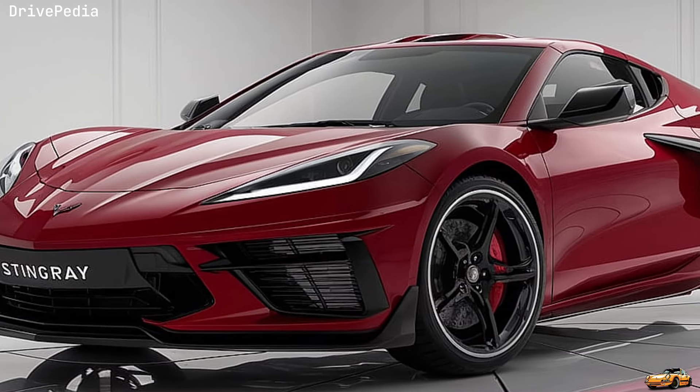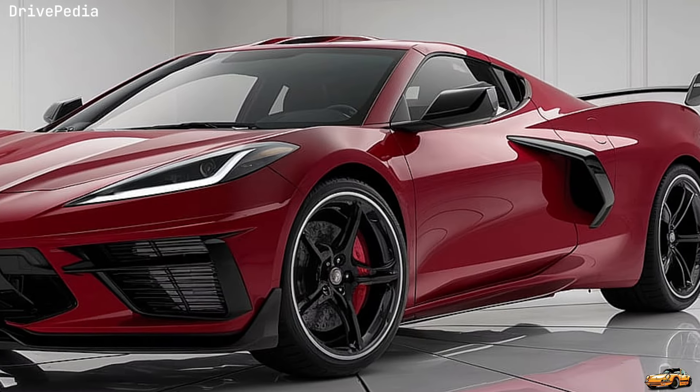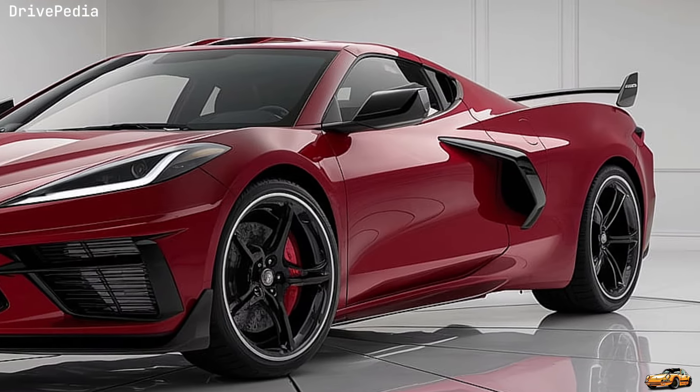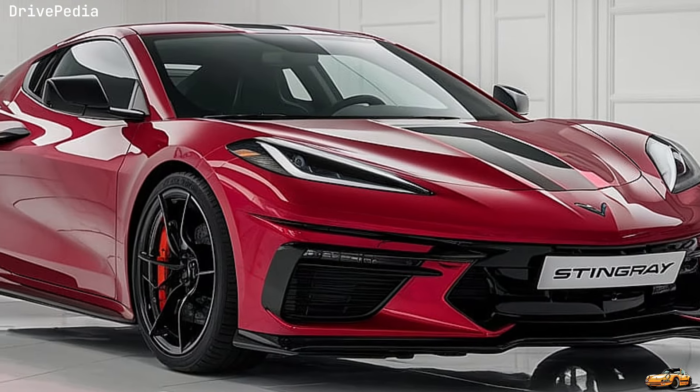Ladies and gentlemen, meet the 2025 Chevrolet Corvette Stingray C8, a car that embodies the perfect fusion of American muscle and cutting-edge engineering. This latest iteration of the iconic Corvette takes everything we loved about the C8 and elevates it to a whole new level.